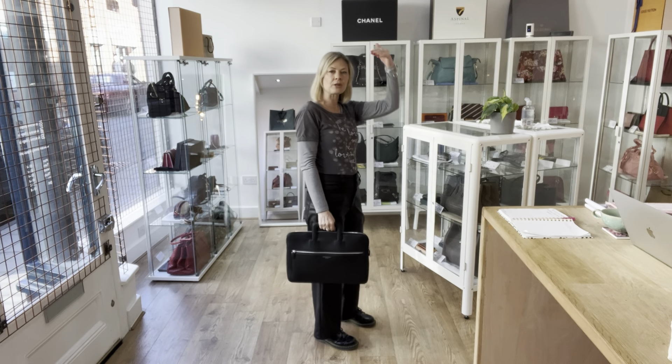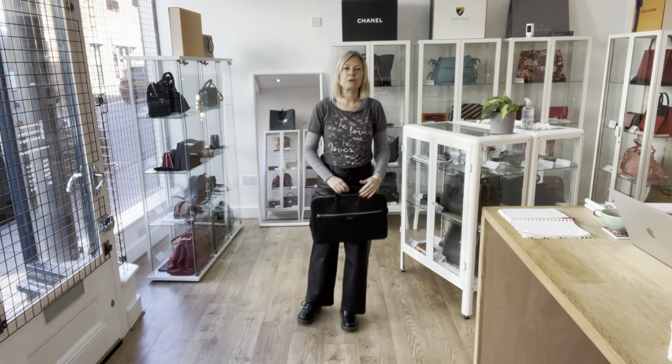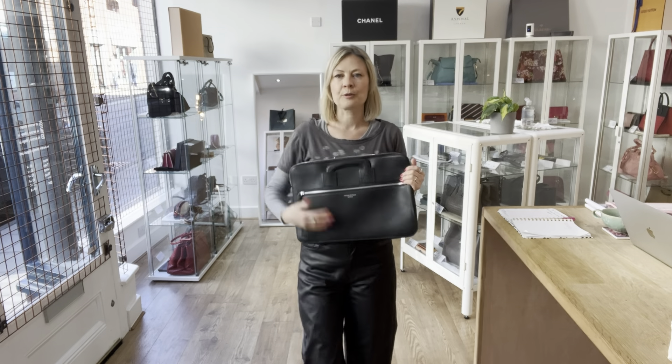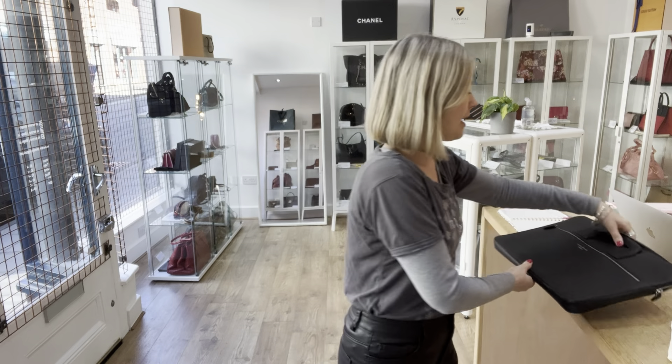Size-wise, the measurement is on the website — there's a link in the description below. I'm 5 foot 4 and a UK size 10, so I hope that gives you some perspective on the size.